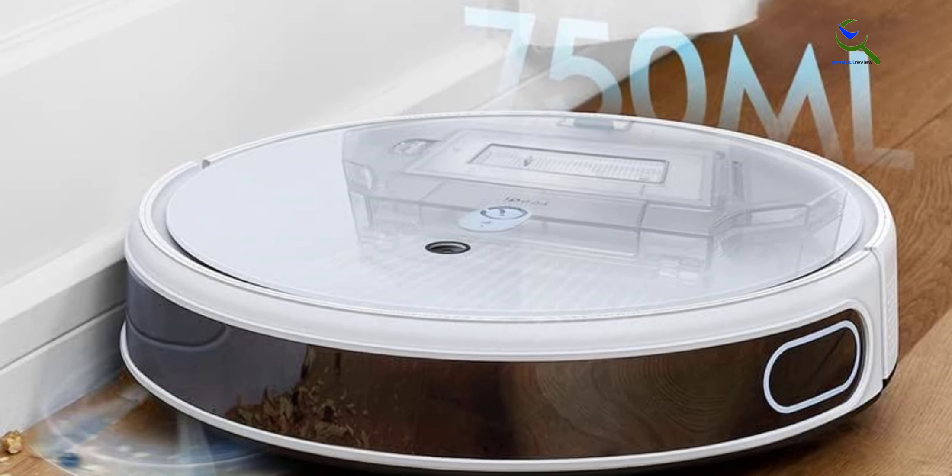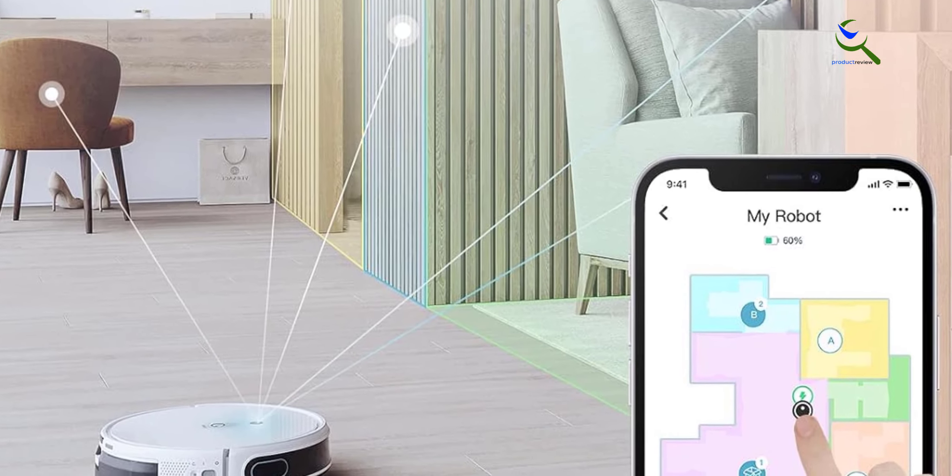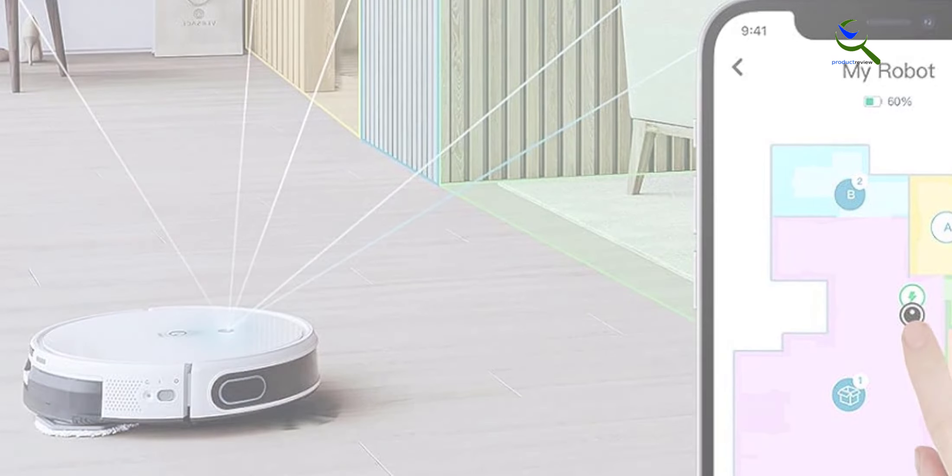The pet-friendly design with a large 750 milliliter dustbin is perfect for homes with furry friends. Enjoy a cleaner and more pet-friendly home environment with the Yeedi Mop Station Pro.